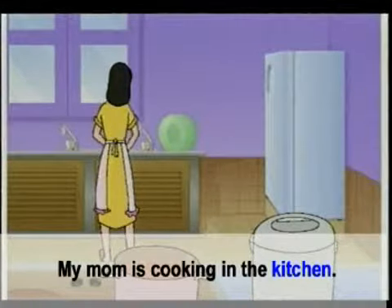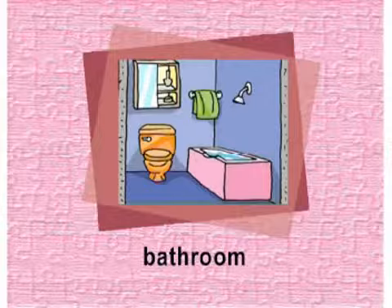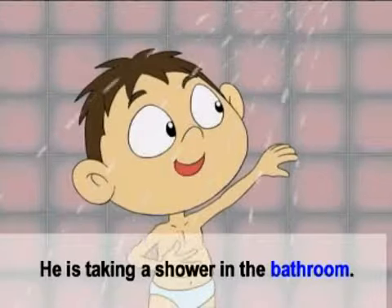Kitchen. ห้องครัว. My mom is cooking in the kitchen. แม่ของฉันกำลังทำอาหารในครัว.